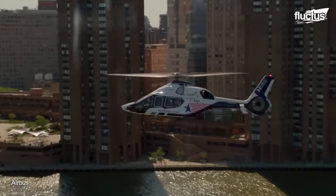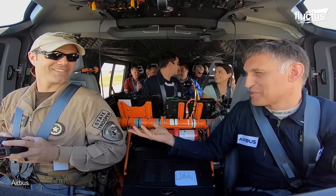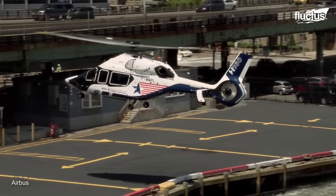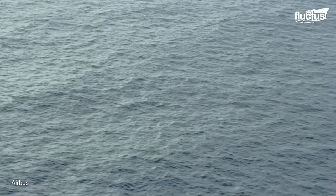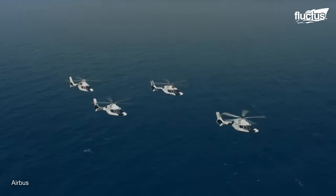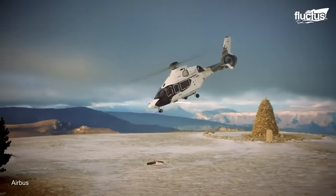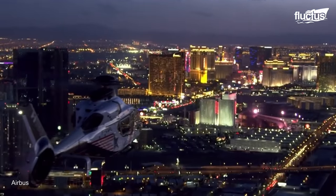Despite its relatively small size, the helicopter can seat 12 people very comfortably, and its interior can easily be modified for more luxury-oriented purposes. This, combined with its 475 nautical mile range, is sure to make the H160 a popular choice for celebrities and business tycoons.